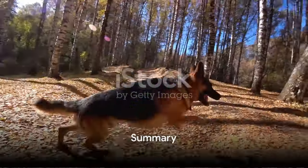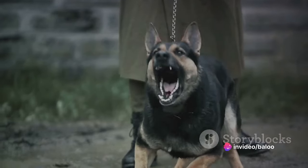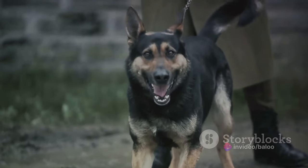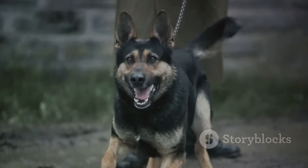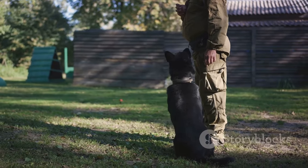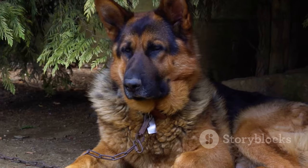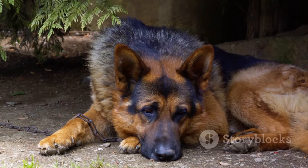In summary, a day in the life of a German Shepherd is filled with activities, meals, and rest. From the early morning patrol to the evening playtime, these dogs lead active lives that require plenty of exercise, mental stimulation, and a healthy diet. Their intelligence and eagerness to please make them excellent companions and workers, always ready to learn and play. All these aspects contribute to a balanced and fulfilling day in the life of a German Shepherd.